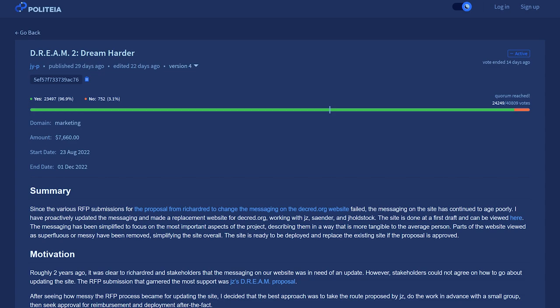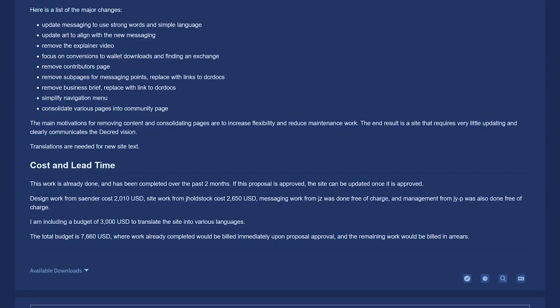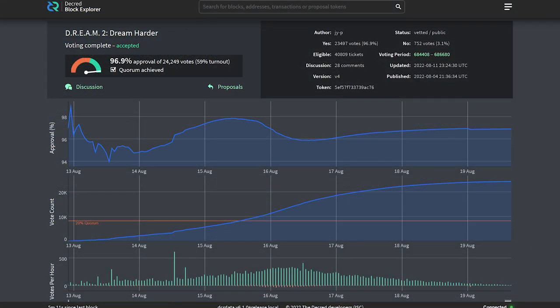The work to complete this website was approved on Politeia, Decred's proposal platform. The total budget is $7,660 payable in Decred, and this budget does include translations for the new website. The proposal passed with 97% voter approval with a 59% voter turnout, and over 24,000 votes were cast.